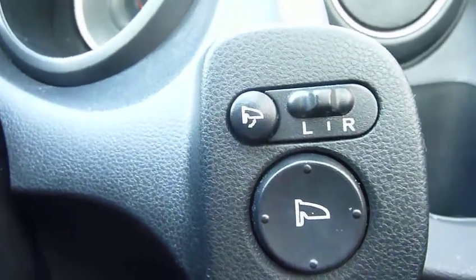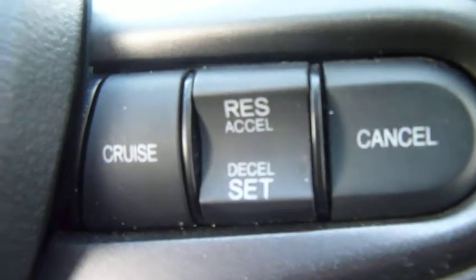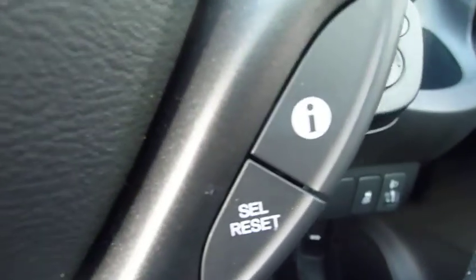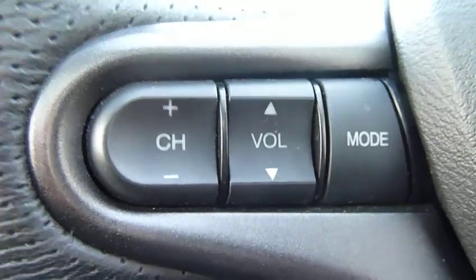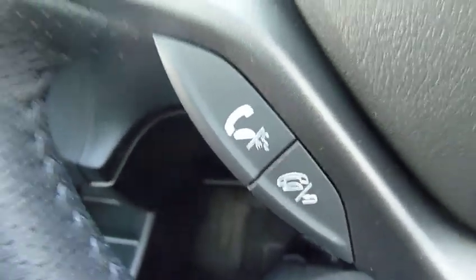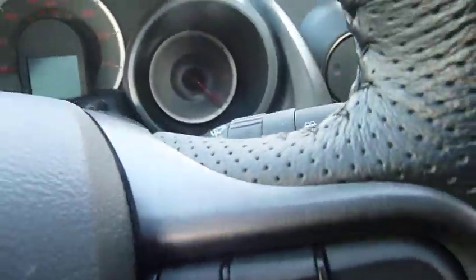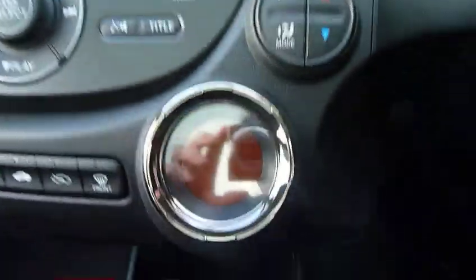The door mirrors are electrically heated, operated, and even power-fold. This little car has cruise control, twin information computers, all your audio controls on the steering wheel, Bluetooth hands-free telephone, automatic light wipers, and automatic headlights — all standard.